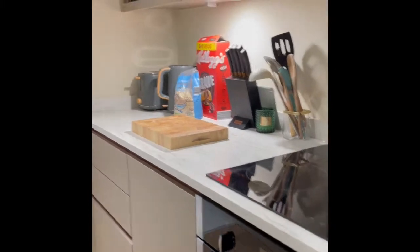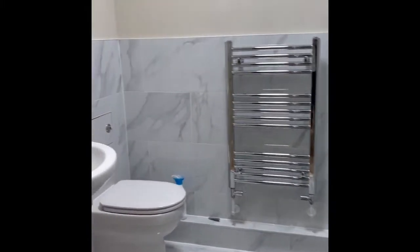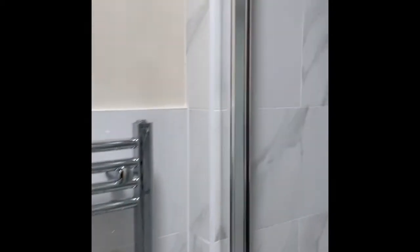An extractor, space for a microwave here in the kitchen, and then it leads through to your shower room which has a white fitted suite with grey marble effect tiles and flooring.